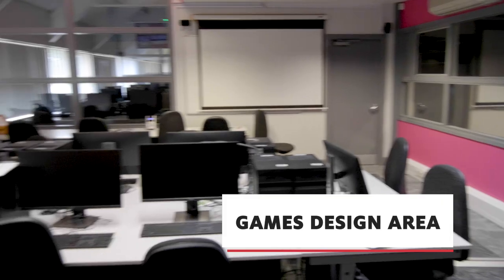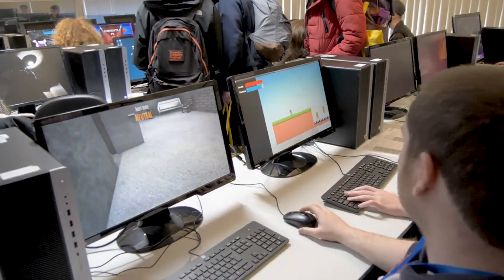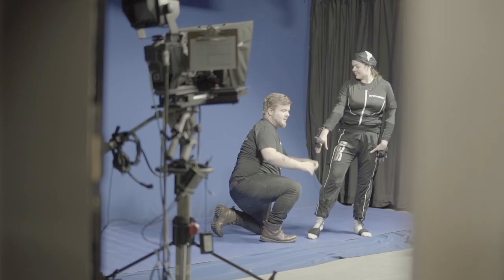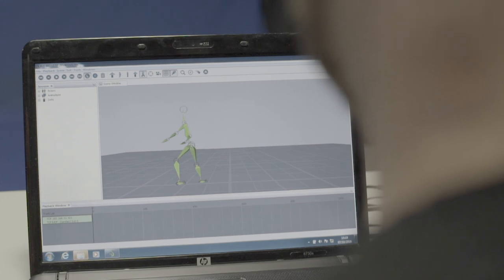This is one of our game design areas. We've got both PC and Mac facilities in here for our students to use, with 3D technology available as well. Our students have gone on to work for companies such as Pixar and Rockstar Games since graduating with us at the University of Cumbria.